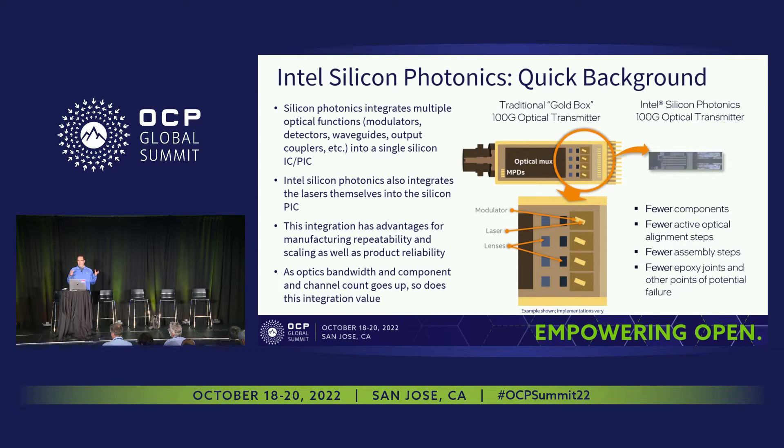In Intel Silicon Photonics, we also integrate the laser itself into the PIC. This integration has advantages compared to a traditional approach that uses many discrete components — lenses, optical multiplexer chips, monitor photodiodes — all as separate chips connected with micro-optics and submounts. The equivalent silicon photonics 100 gig optical transmitter integrates everything: four lasers, four modulators, optical multiplexer, monitoring circuits — resulting in fewer alignment and assembly steps.